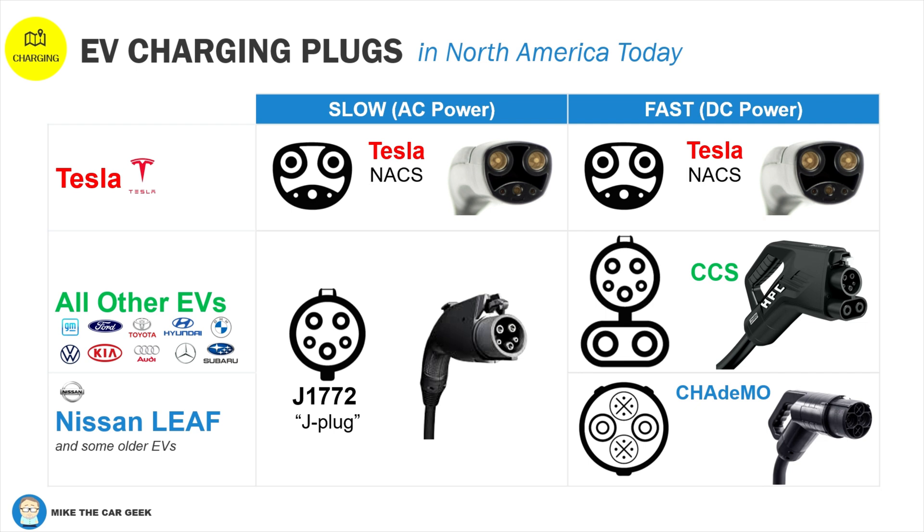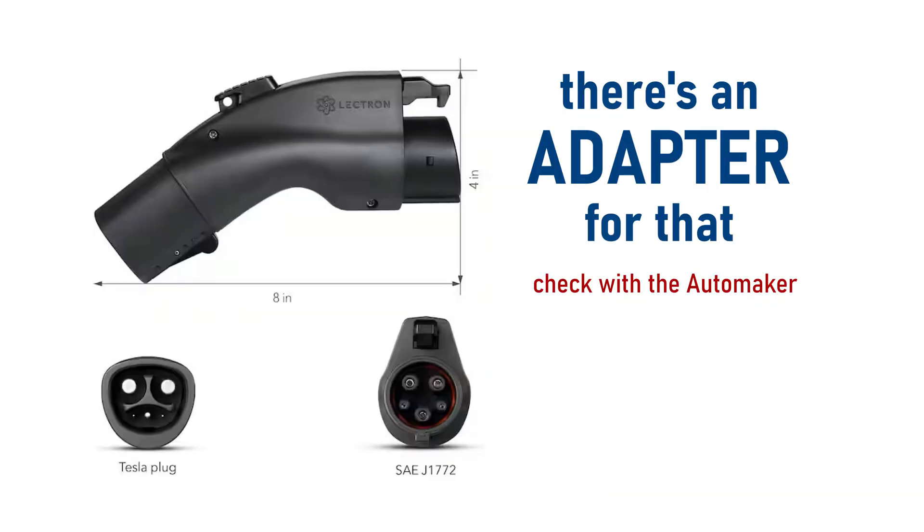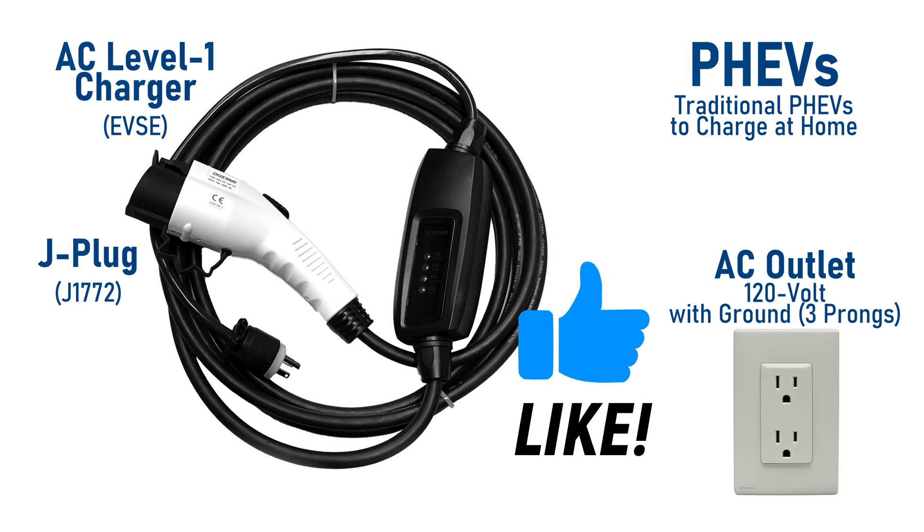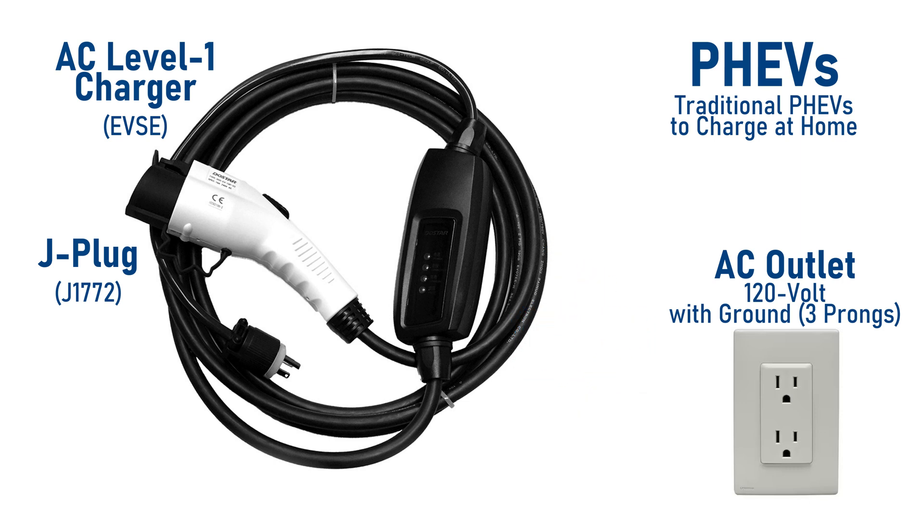The good news is that Tesla offered their plugs to other automakers as NACS. SAE developed an independent standard called J3400. Eventually, everyone will use the Tesla-style plug in North America. In the meantime, automakers are offering adapters to get us through this transition. In summary for plug-in hybrids, it's the J plug for now, and a level one charger plugged into a properly wired 120-volt outlet is really all you need for a PHEV.